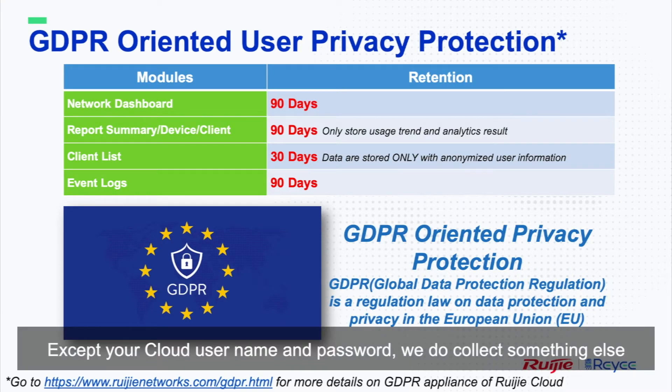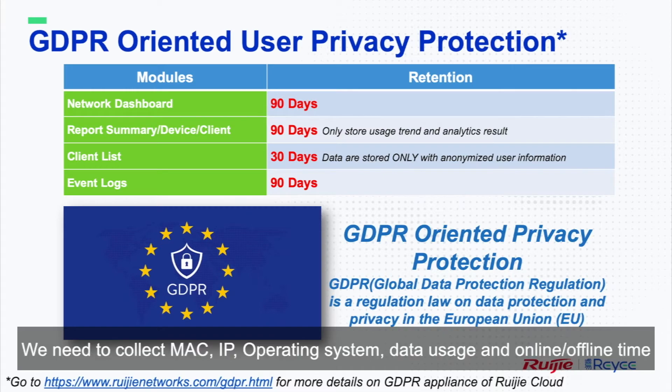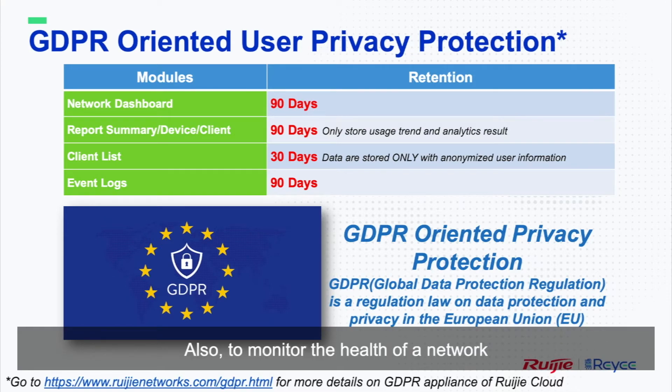Except your cloud username and password, we do collect something else. For example, to help you faster pinpoint the cause of a failure, we need to collect MAC, IP, operating system, data usage, and online/offline time. Also, to monitor the health of the network, we have to keep these records for days or even months.